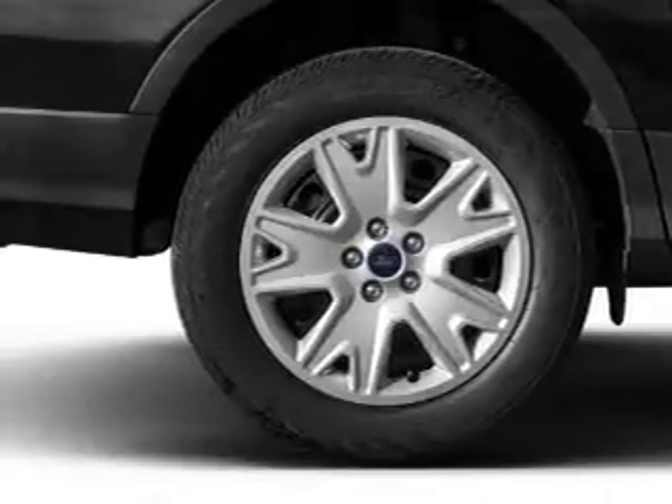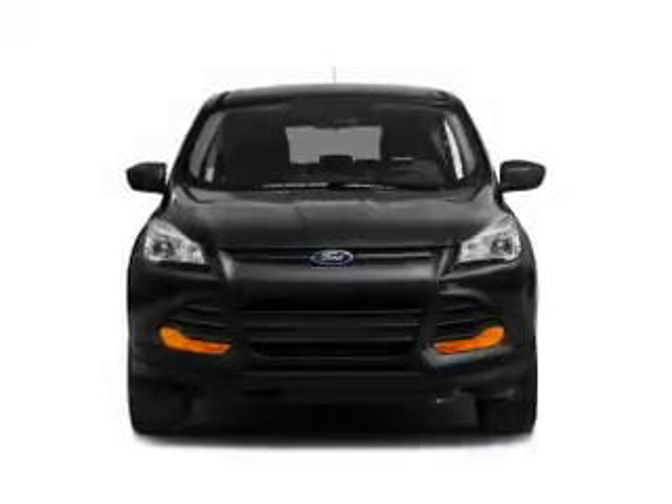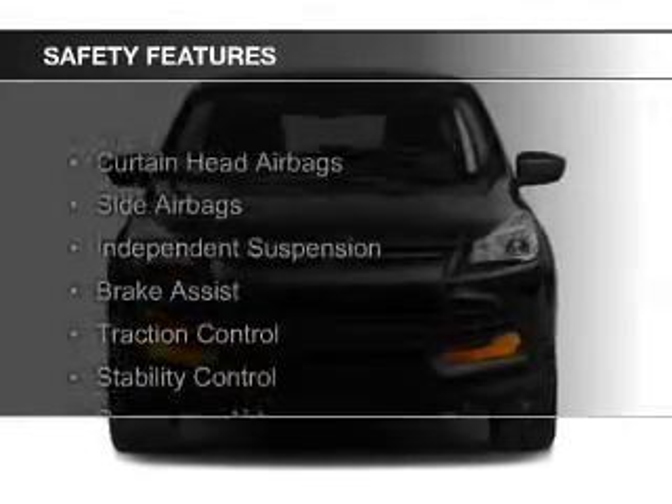Additional features include digital radio, remote start, and steering wheel controls. Safety was made a priority with these features.